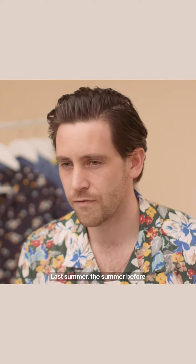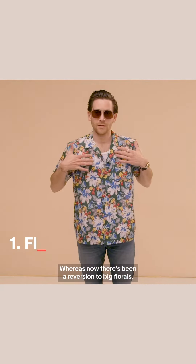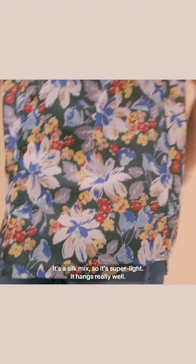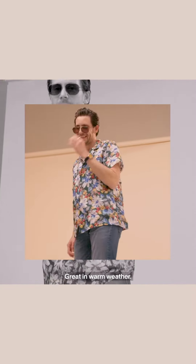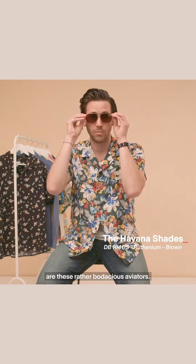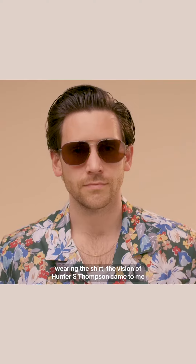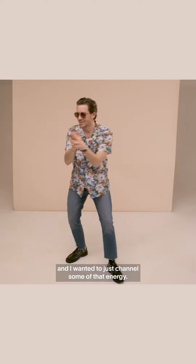Last summer and the summer before, it was more like geometric graphic prints, whereas now there's been a reversion to big florals. This is from YMC, a really great British brand. It's a silk mix, so it's super light, it hangs really well, great in warm weather. The sunglasses I'm going to pair with this look are these rather bodacious aviators. When I was looking in the mirror wearing this shirt, the vision of Hunter S. Thompson came to me — I thought he would choose these sunglasses and I wanted to channel some of that energy.